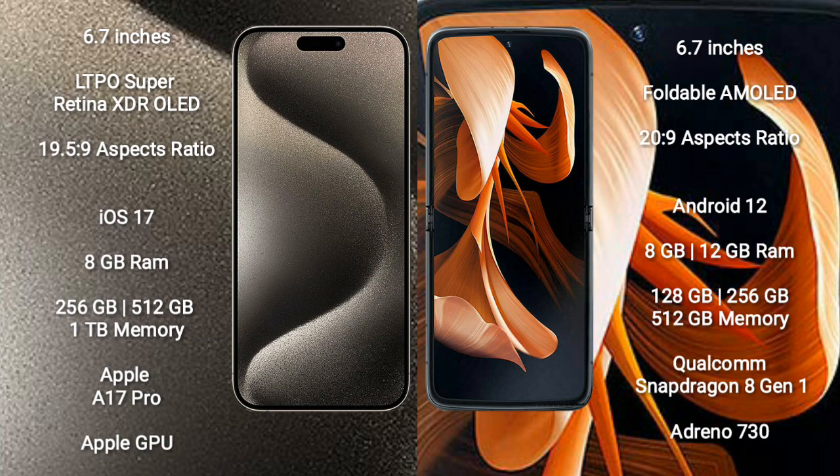iPhone 15 Pro Max runs on the iOS 17 operating system. Motorola Razr runs on the Android 12 operating system.